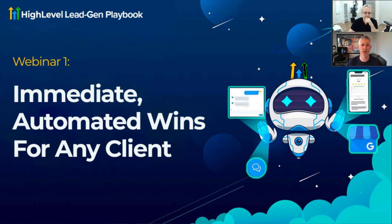We've got a series of webinars — this is going to be the first one. If you have a community or channel or anything and you want us to come by and do this webinar, let us know. What we wanted to talk about today is immediate automated wins for any clients. So the idea is pretty simple.